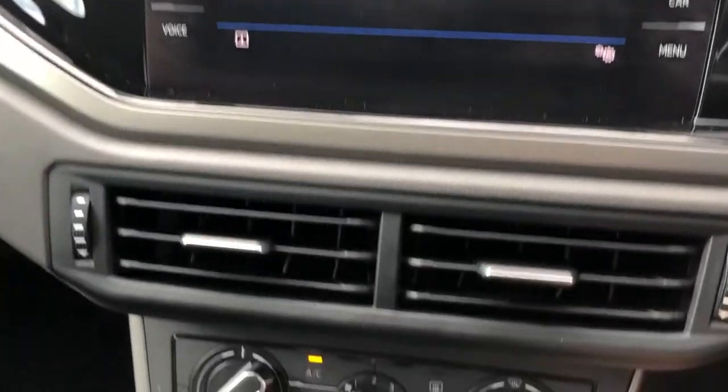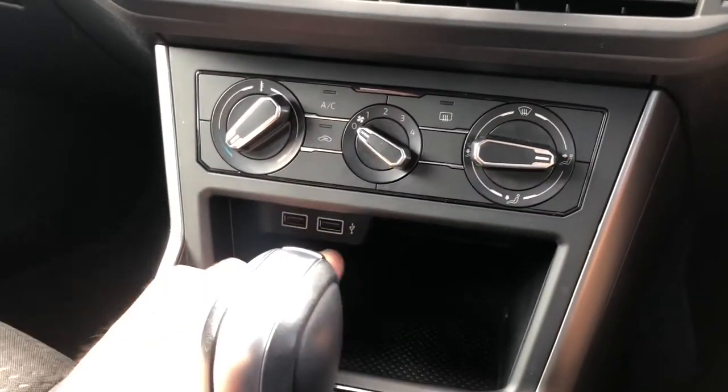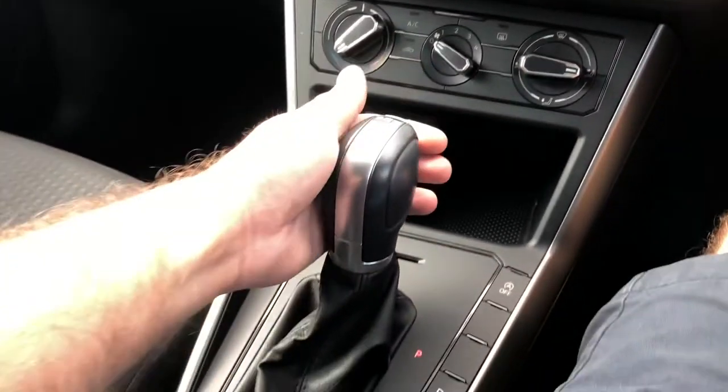To keep you cool during those hot days ahead, an easy-to-use air conditioning system is on offer, as well as loads of cable storage with two USB Type-C ports.